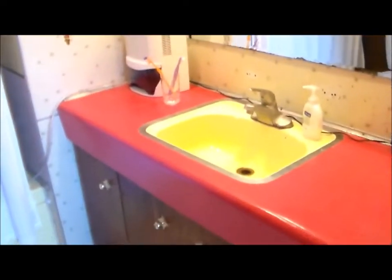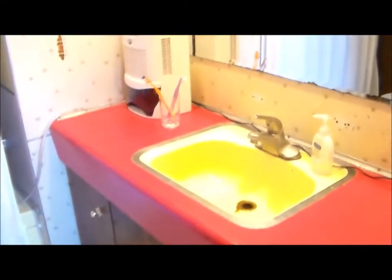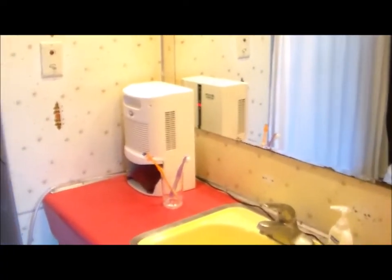Small hallway and then into the bathroom. That's the factory color sink, and the countertop has starbursts all on the walls, ceilings, and light fixtures.